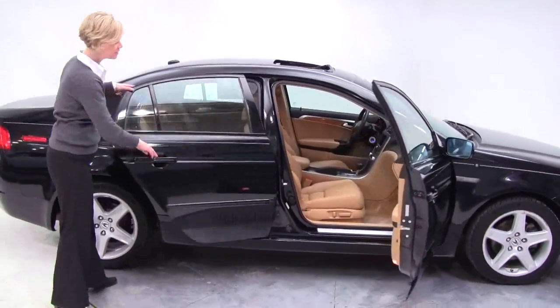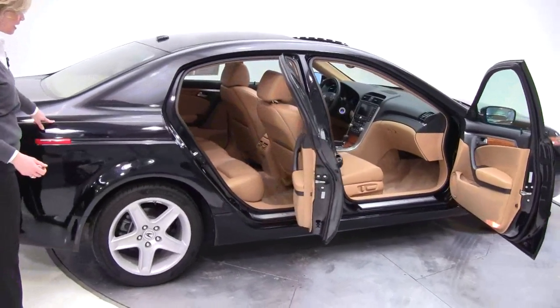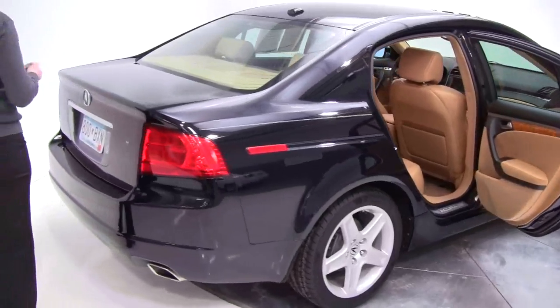This is black with a tan leather interior. This also has custom pin striping on the exterior. Body is really nice and clean.